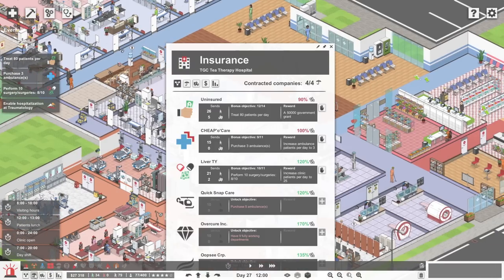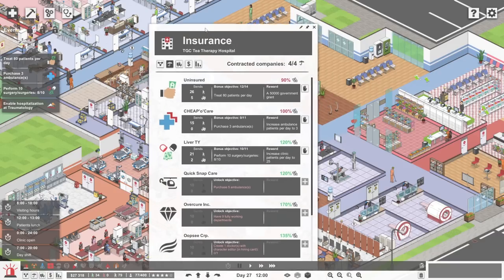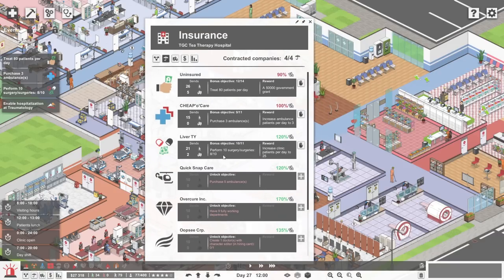Right now we are trying to get this objective sorted out: perform 10 surgeries. We're on 8 right now, so we can get that done relatively soon. That will give us another 4 patients per day coming into the clinic, getting it from 21 up to 25 patients per day. Overall that will get us up to 83 patients coming in potentially throughout the entire day. Then we try and treat 80 patients per day, and we complete that goal for the uninsured insurance company who will give us $50,000.